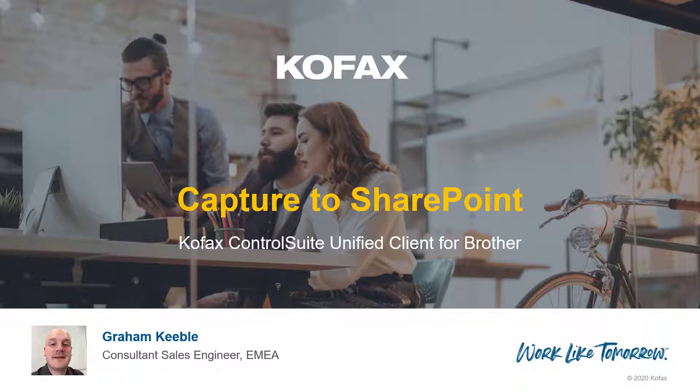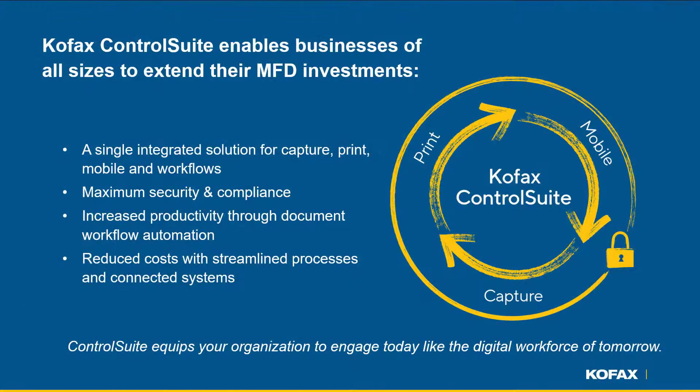Customers require the ability to capture documents securely and efficiently. With Control Suite, organizations can leverage their MFD investments with a single integrated solution for print, mobile and capture workflows. Businesses of all sizes can maximize security and compliance, increase employee productivity and reduce costs. COFAX Control Suite capture workflows support an enhanced user experience whilst increasing accuracy, productivity and ensuring personal information or client confidentiality remains a priority.